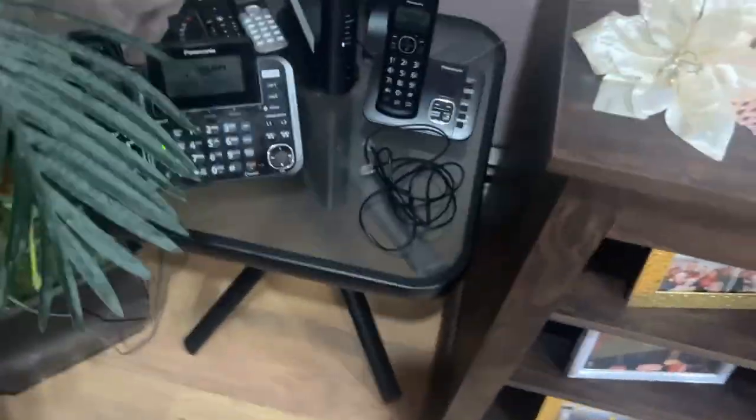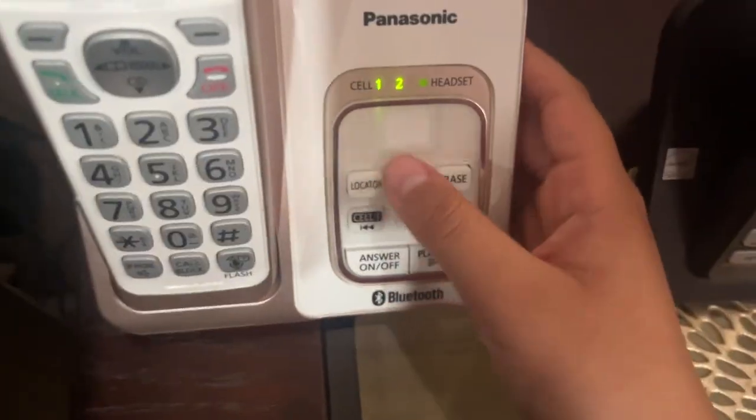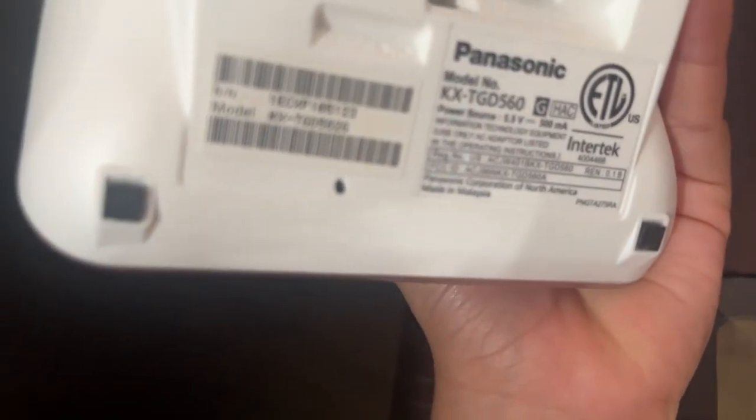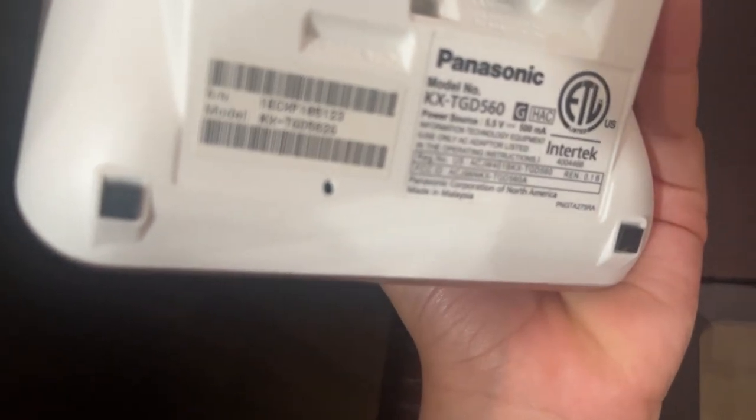Hello people, today we're gonna review the telephones in this house. First starting off, we have a Panasonic Bluetooth cordless telephone with a locator. This is a Panasonic model KX-TGD560G — the normal model name is KX-TGD562G, it's probably the same as that.